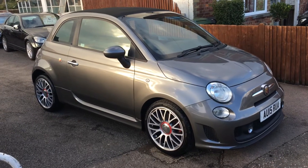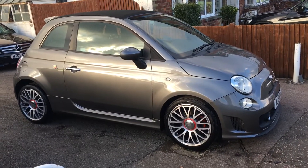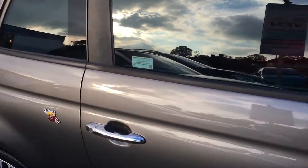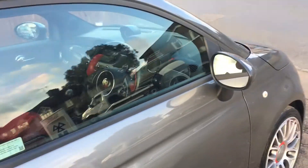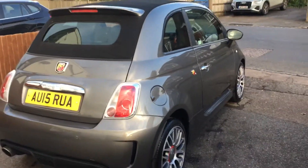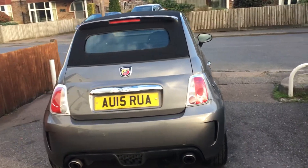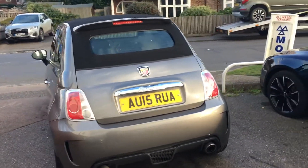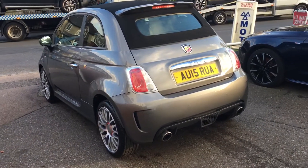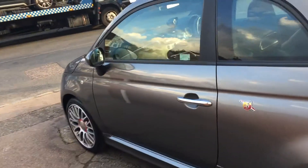Ladies and gentlemen, this is VFM Auto Sales in Groombridge, just outside Royal Tunbridge Wells on the Kent-Sussex border. Today I'd like to show you a Fiat 500 Abarth custom convertible. This car is a 1.4cc and has only covered 18,000 miles. It's been owned by two owners before — Fiat and one private owner.